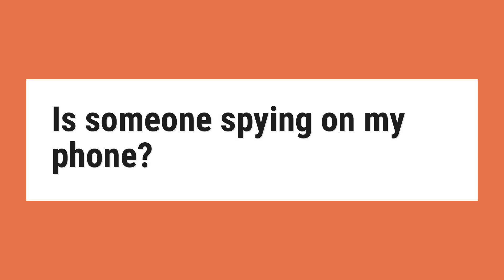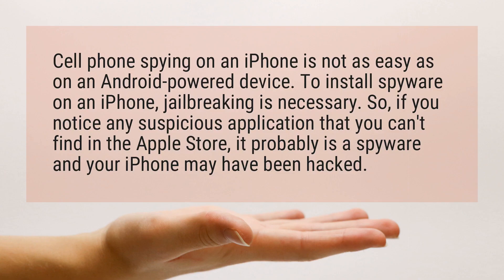Is someone spying on my phone? Cell phone spying on an iPhone is not as easy as on an Android-powered device. To install spyware on an iPhone, jailbreaking is necessary.